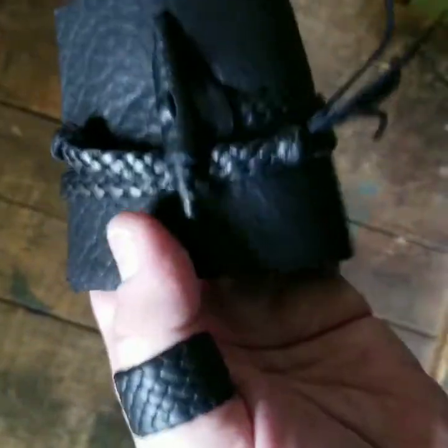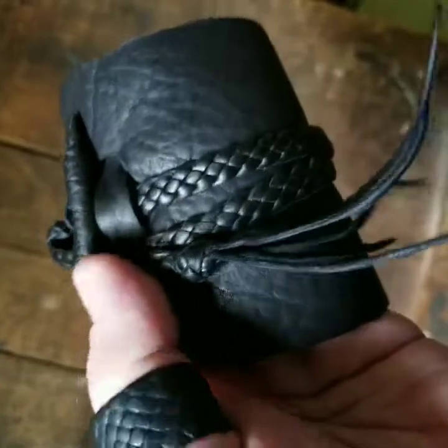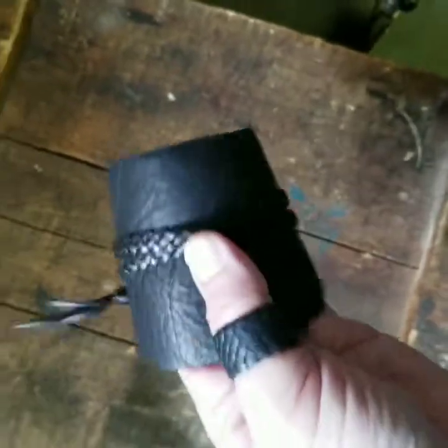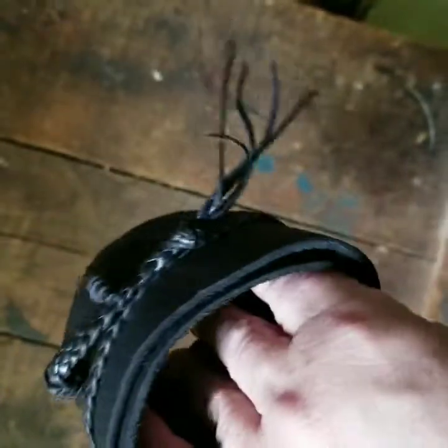It's one of my favorite cuffs. It's Bison. The button — right there — that leather button is all handmade. Everything is cut by hand, braided by hand. Even the edges are burnt with a candle flame.